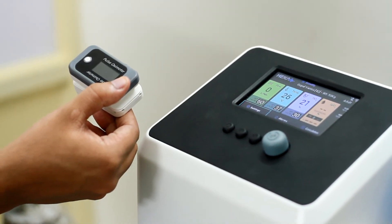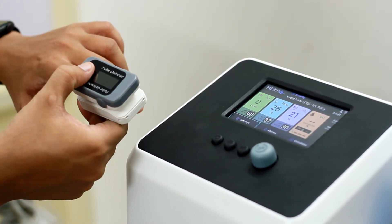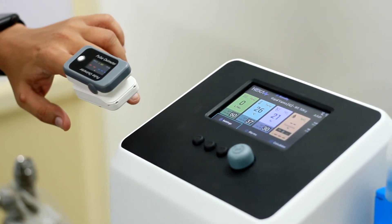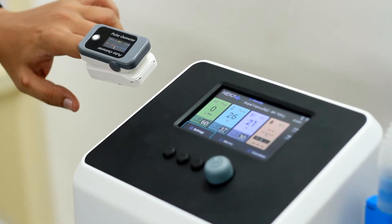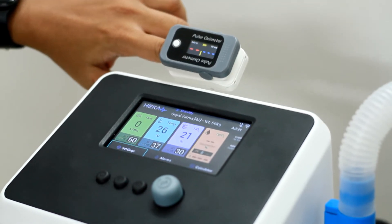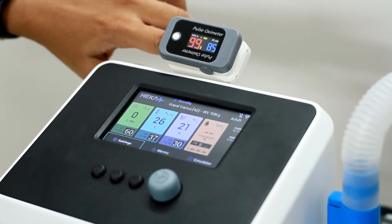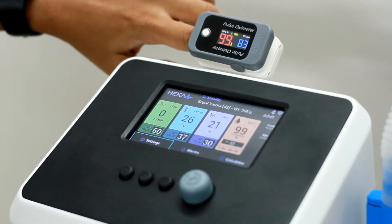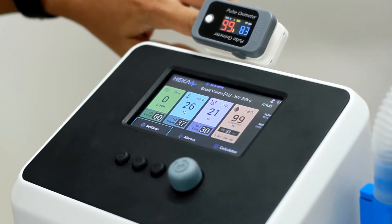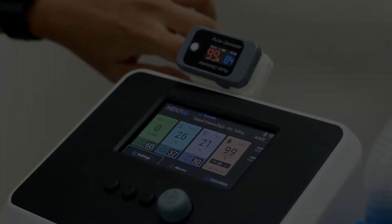The HECAflow device comes with an integrated pulse oximeter that communicates to the main unit via Bluetooth technology. To check the blood oxygen saturation and pulse rate of the patient, simply connect the pulse oximeter to the patient's finger. Within a few seconds, the SpO2 and pulse rate will be displayed on the main unit's home screen. For continuous monitoring of SpO2 and pulse rate, just leave the pulse oximeter connected to the patient.